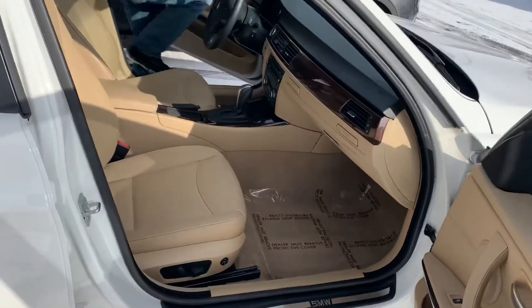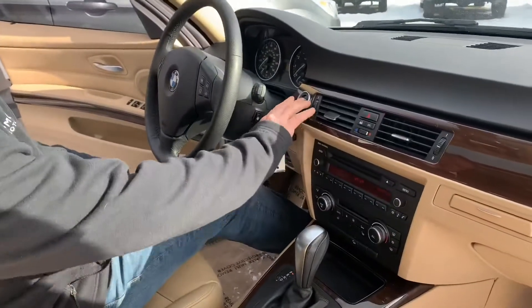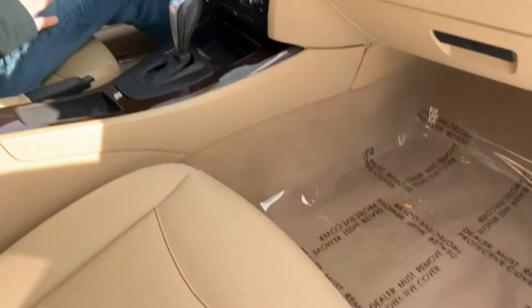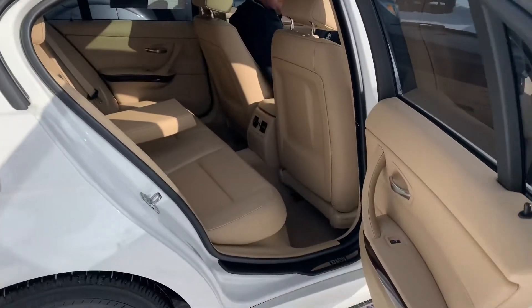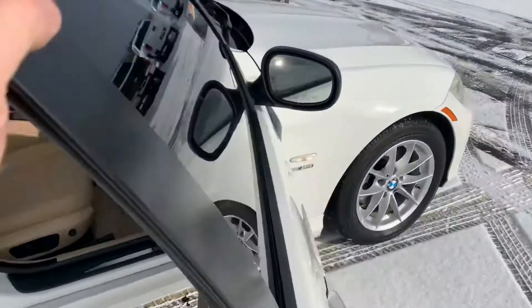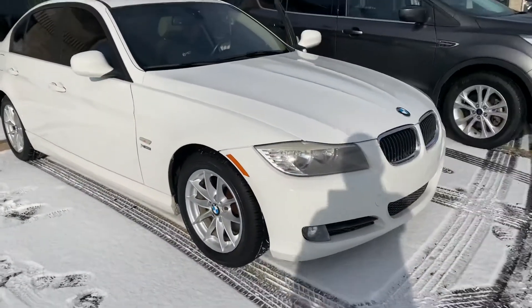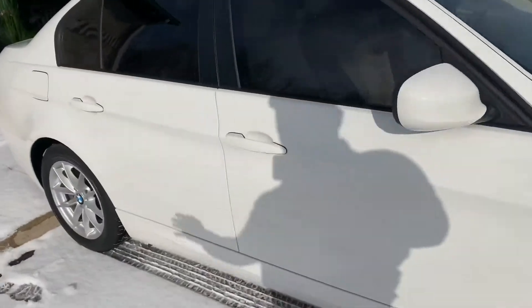At nine grand. You insert your key here, put on the brake, and crank her up. It's quiet, it's clean — oh my goodness, unbelievable. This is a 2010 328xi all-wheel drive. The X Drive is BMW's all-wheel drive package.